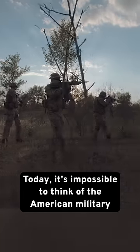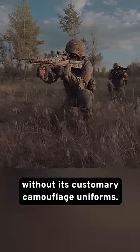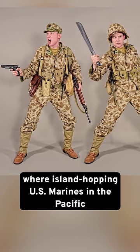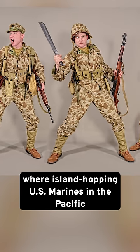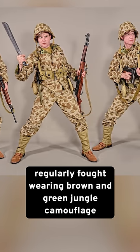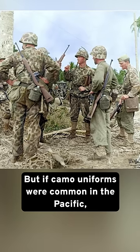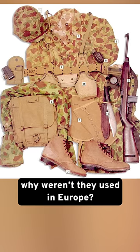Today it's impossible to think of the American military without its customary camouflage uniforms. This tradition harkens back to World War II, where island-hopping US Marines in the Pacific regularly fought wearing brown and green jungle camouflage uniforms and helmet covers. But if camo uniforms were common in the Pacific, why weren't they used in Europe?